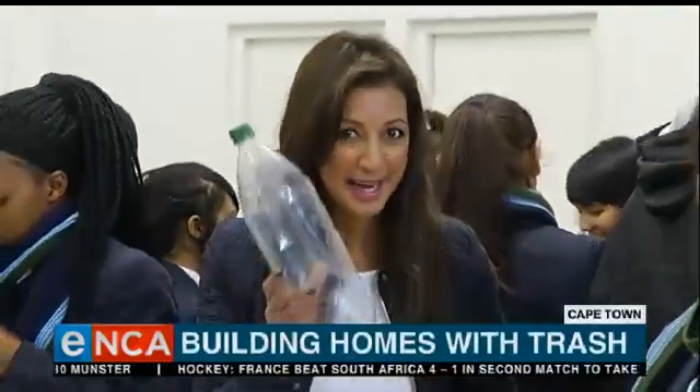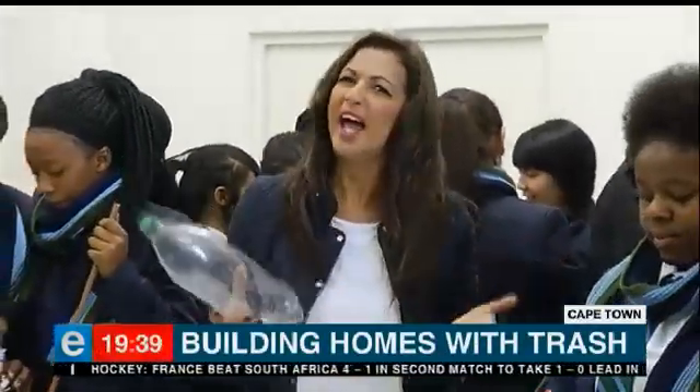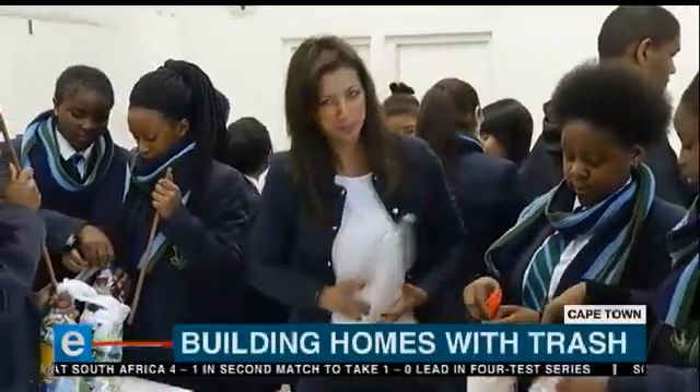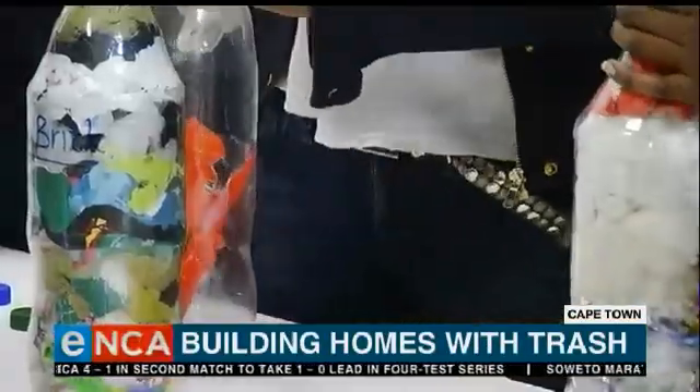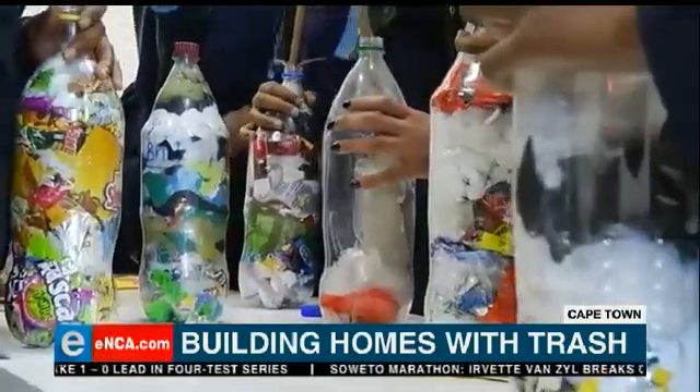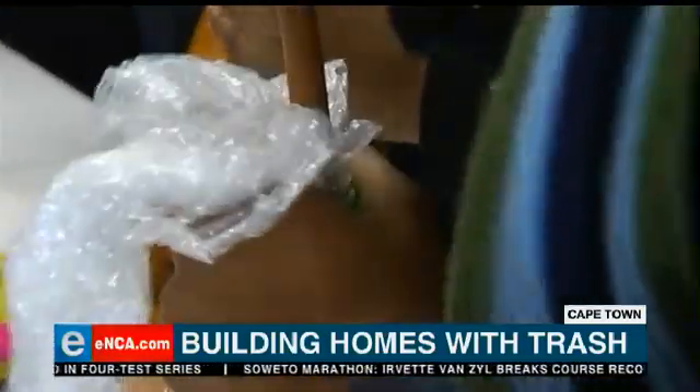We've all had one of these empty bottles lying around at home and usually just toss it out. But now there's a new purpose for it. It's called Eco Bricks, an innovative and eco-friendly building block that's made of two litre plastic bottles stuffed with everyday waste.